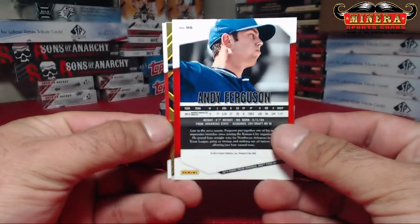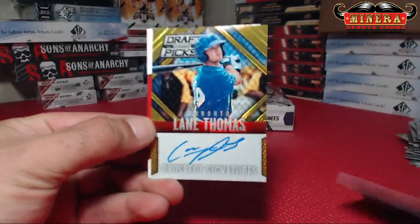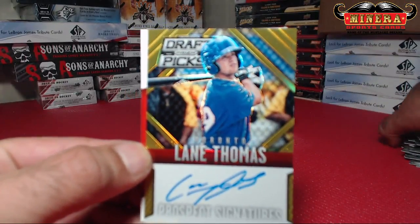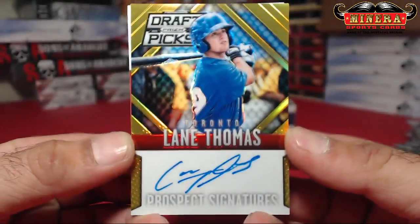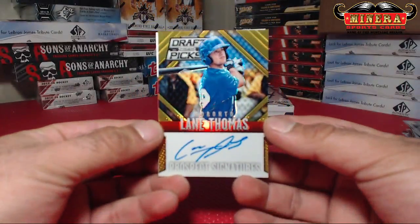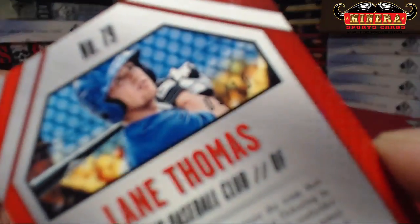From what I believe is a gold auto — here we go. Lane Thomas, Gold Prism Auto. That is gold. 9 of 10!